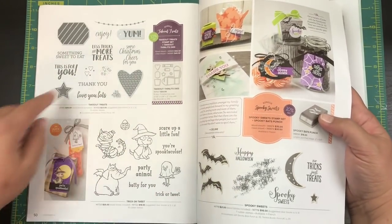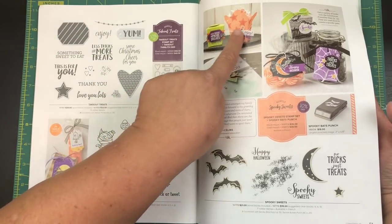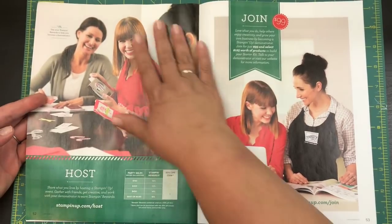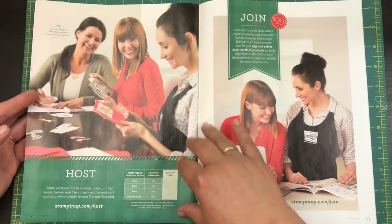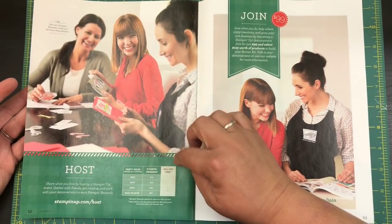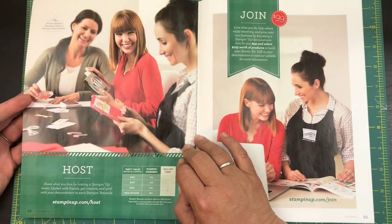Another little goody — this one makes a takeout box. You don't see the box on the stamp, but look how cute they make these little treat boxes! And here's some information: if you want to host a party — it can be all online, just send links out to your friends — you can earn 10% of everything your friends purchase from me.